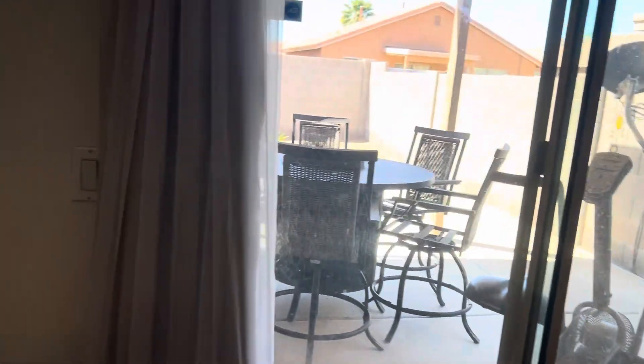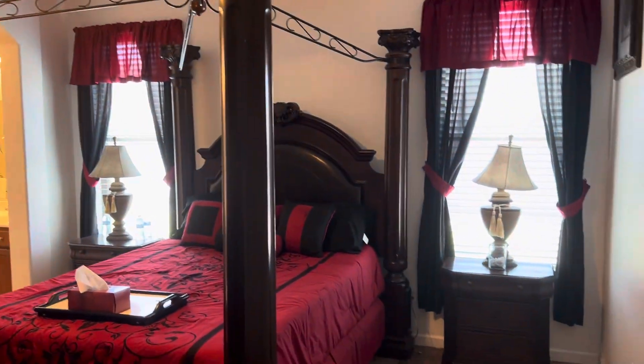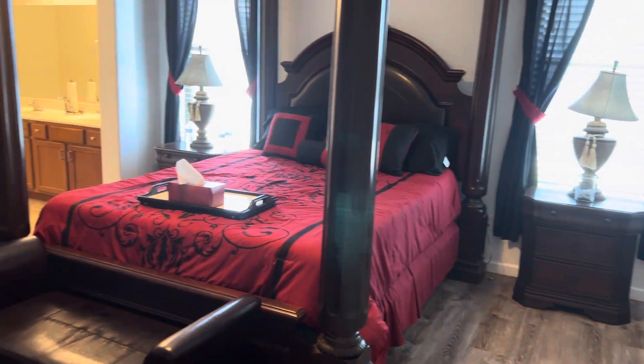Around to the master bedroom — same flooring, actually a little darker gray, and a grayish-brown. Looks nice. Ceiling fans in here, nine-foot ceilings. That looks like a queen-size bed, but you can obviously tell there's plenty of space to put a king-size in here.